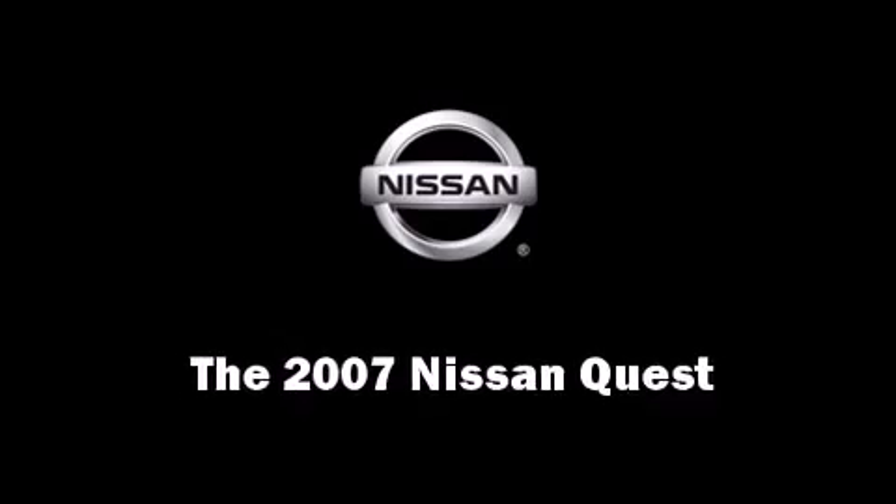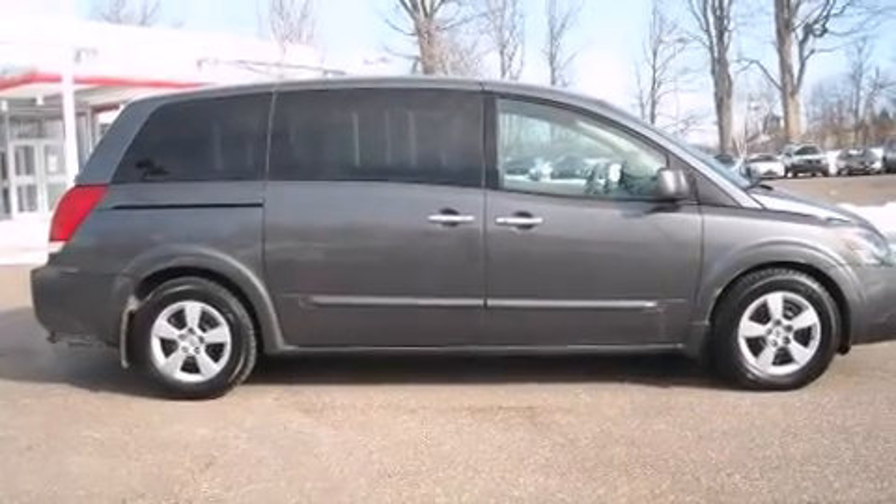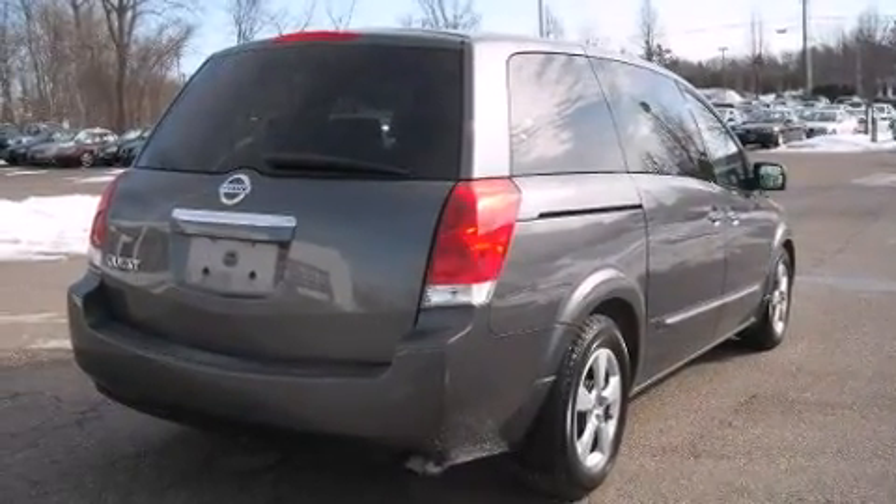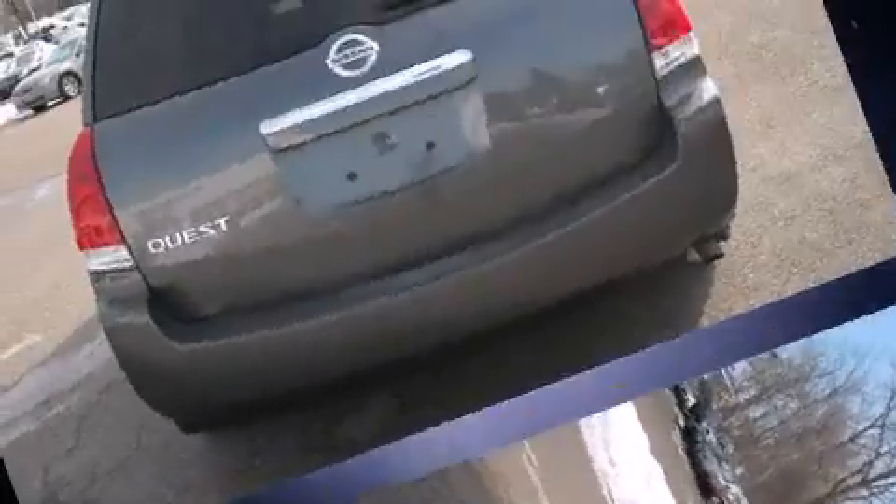Step into the 2007 Nissan Quest. With just over 40,000 miles on the odometer, you can be confident that this pre-owned vehicle will provide you reliable transportation.